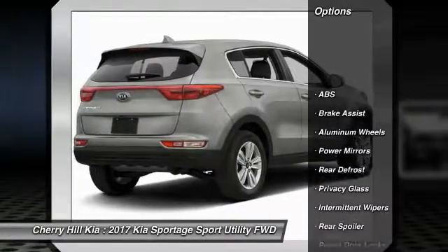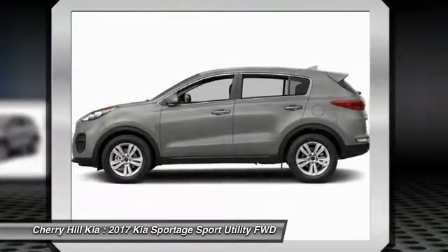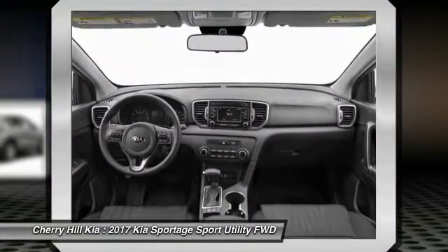Stability control, traction control, steering wheel audio controls, keyless entry, backup camera, anti-lock braking system, Bluetooth, cruise control, aluminum wheels, rear defrost. Wouldn't you look great in this vehicle?